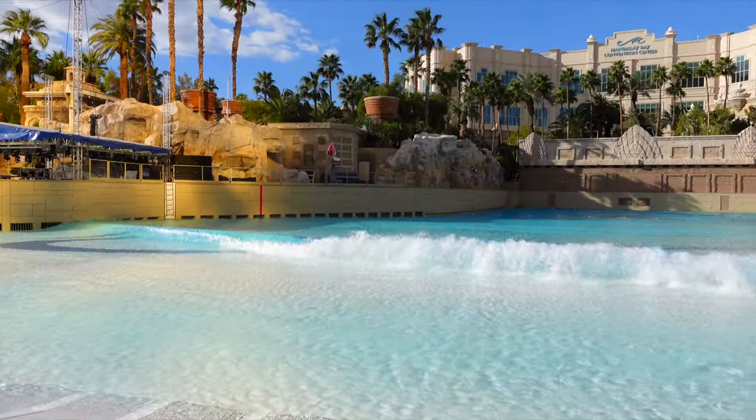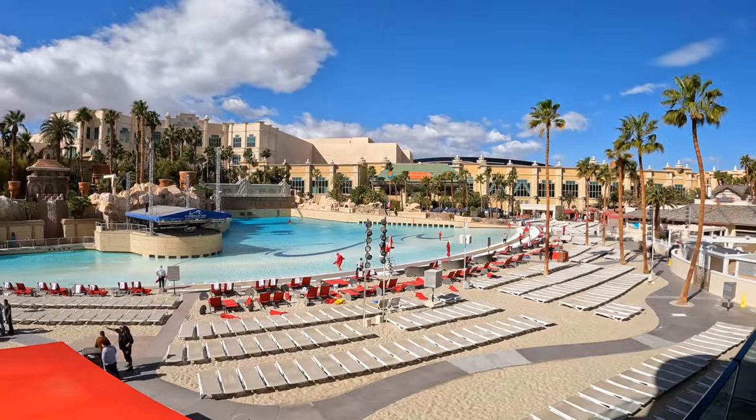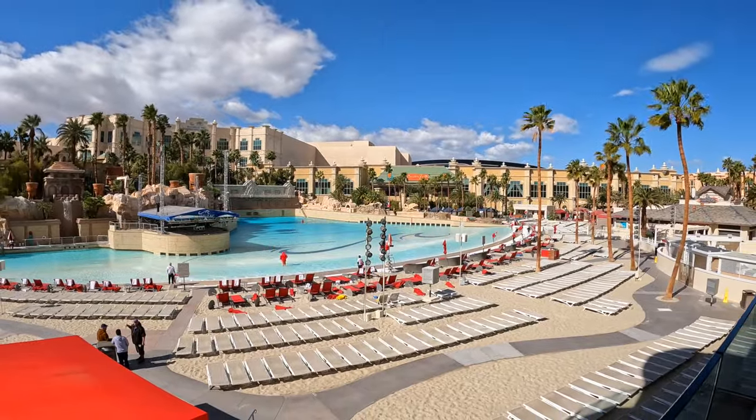But I would say, really, come here for the wave pool. That is the feature that is going to blow your mind. You're not going to see anything else like it on the strip that transports you to a tropical paradise like this.